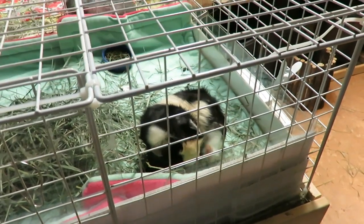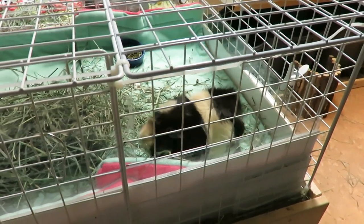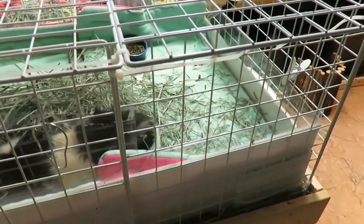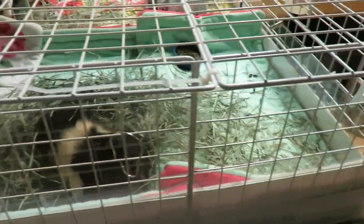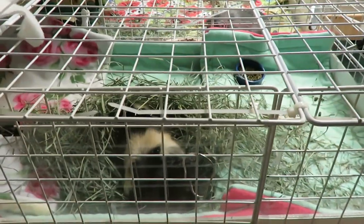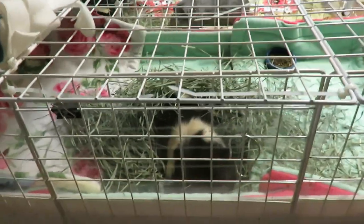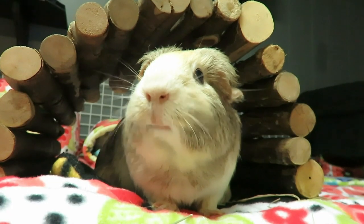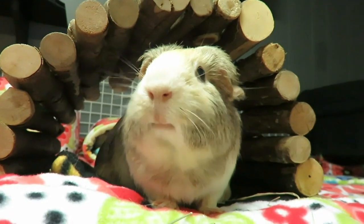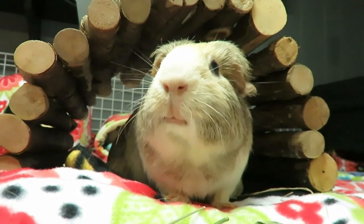That's about it to update you guys on. Hopefully everything keeps going smoothly. I don't know that Raisin's ever going to get used to me handling her - maybe we'll be best friends by the end of two weeks, and that's a joke! Okay, bye guys.